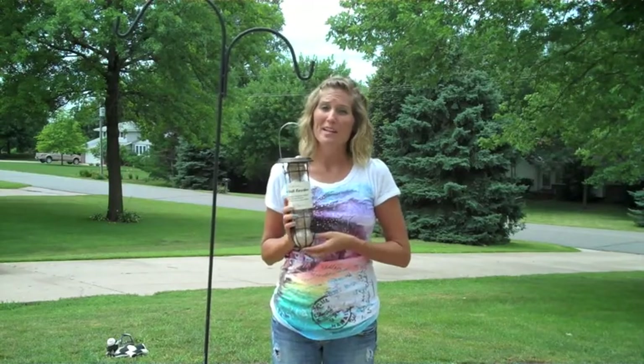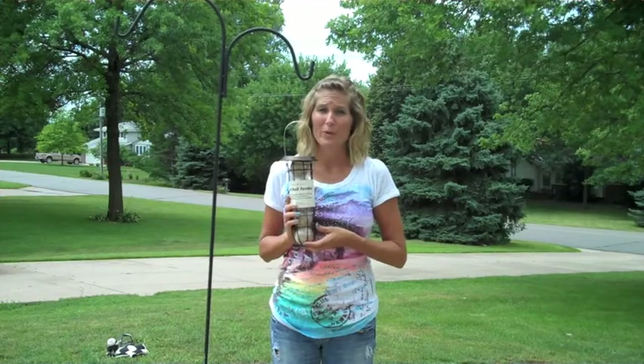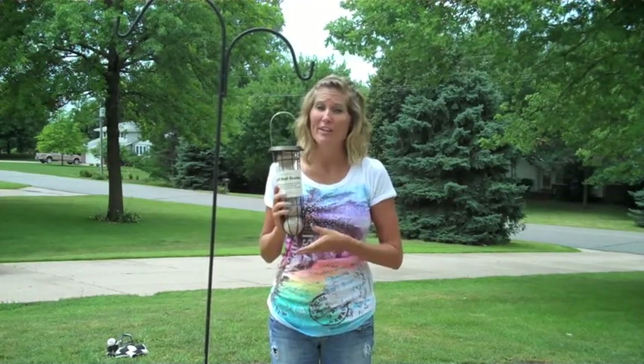Hi, I'm Carinda from ForTheWildBirds.com. Wildlife Sciences is one of our favorite companies that we work with, and they offer a suet ball feeder that is very unique.